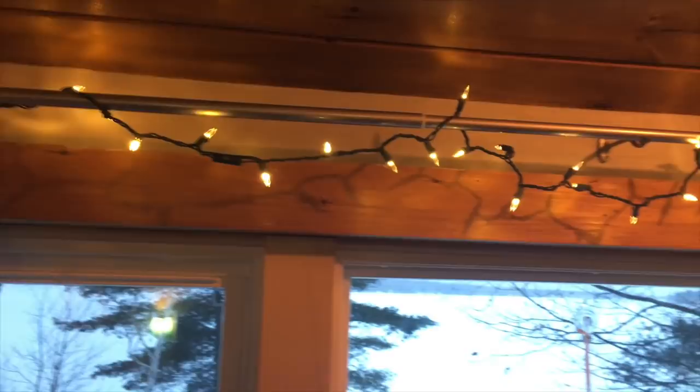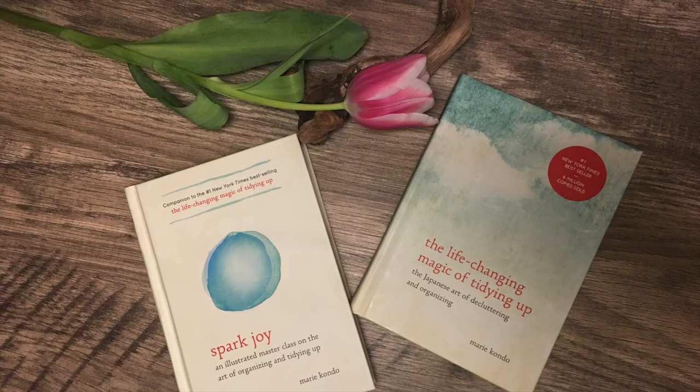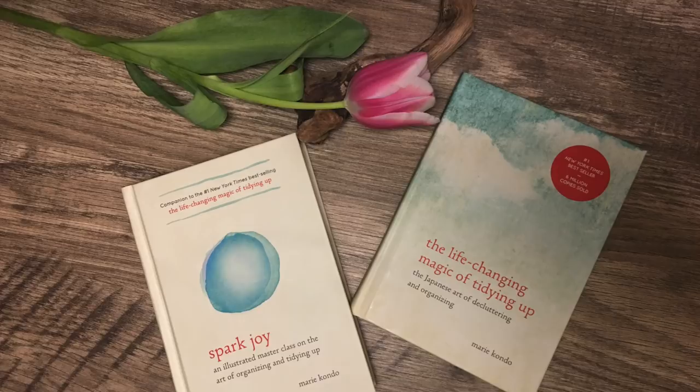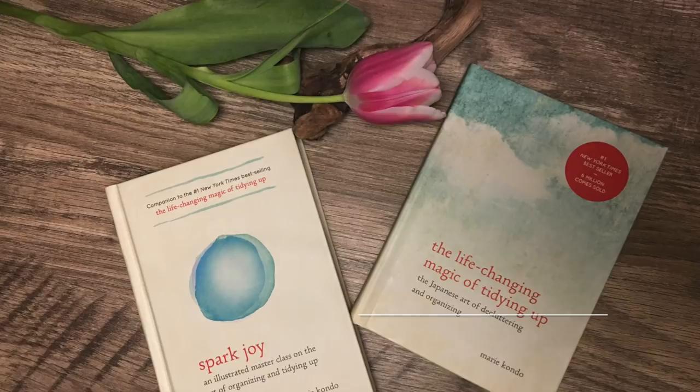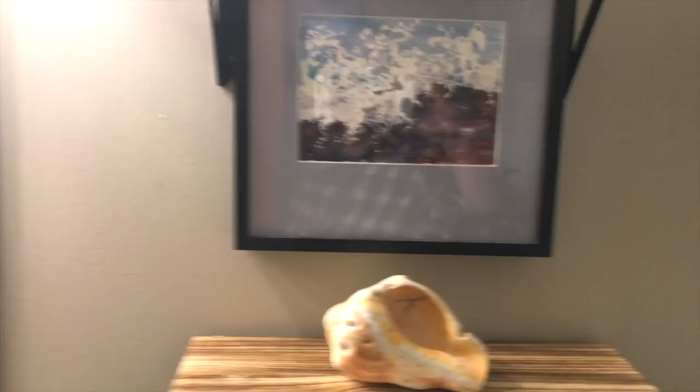During all this time off after the holidays, I was watching Netflix and came across a new show called The Life-Changing Magic of Tidying Up with Marie Kondo. She published this book back in 2014 and it's been a huge success. She came out with a second book called Spark Joy, and it's all about basically taking care of your stuff, only having things that really bring you joy, and getting rid of all the stuff that doesn't. That's the basis of this whole thing.